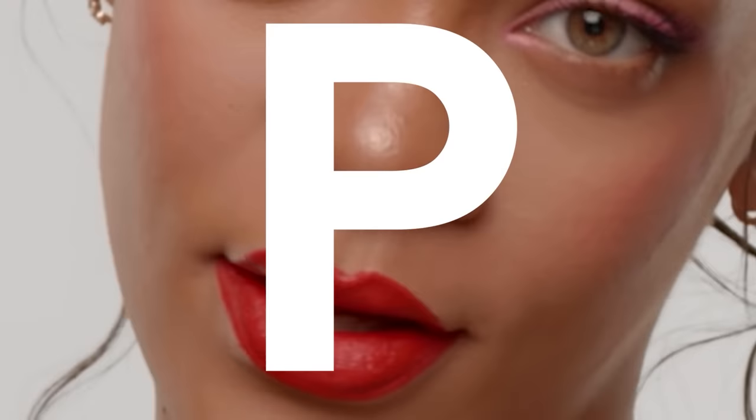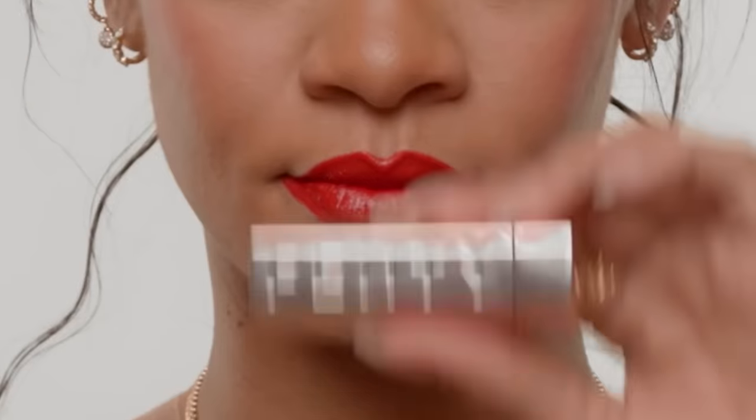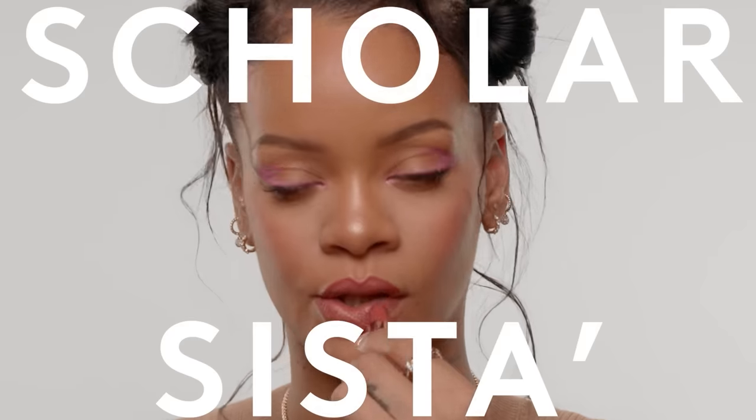This is MVP, can't forget it. This red works for every skin tone. This shade is called Scalicista.